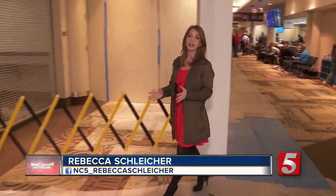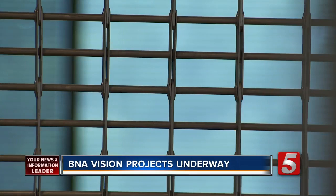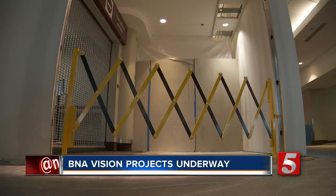One of the projects people will definitely notice if they're flying this week is the Concourse A renovation. They're working on international arrivals and have to get a temporary fix done before the non-stop from London takes flight in the spring.